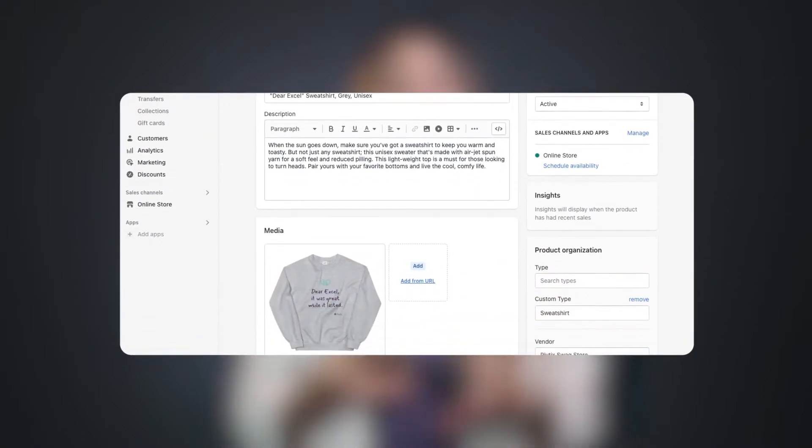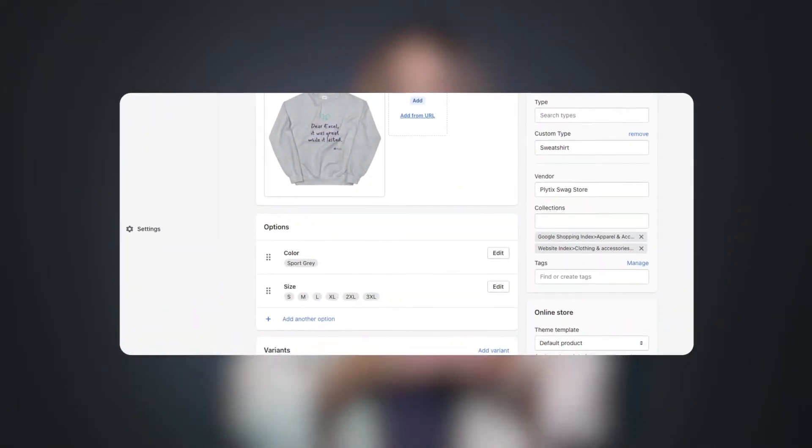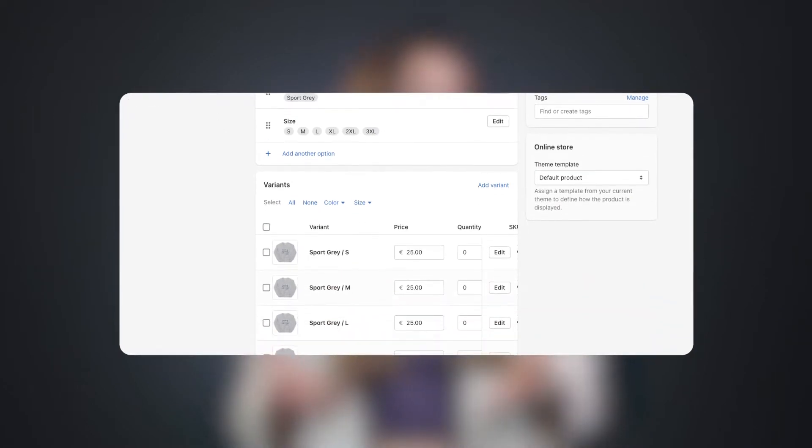We had one client tell us that their sheet took a whole five minutes to load. On the other hand, the problem with using your webshop as a product database is that you can only store the information that that platform allows you to store. And while that's great for that particular sales channel, if you want to keep additional information, you'll have to keep it in a separate file.